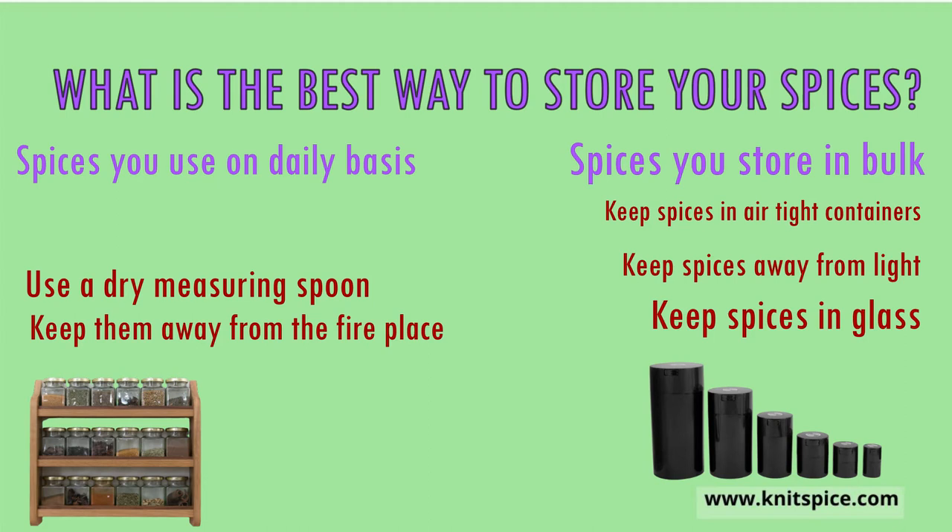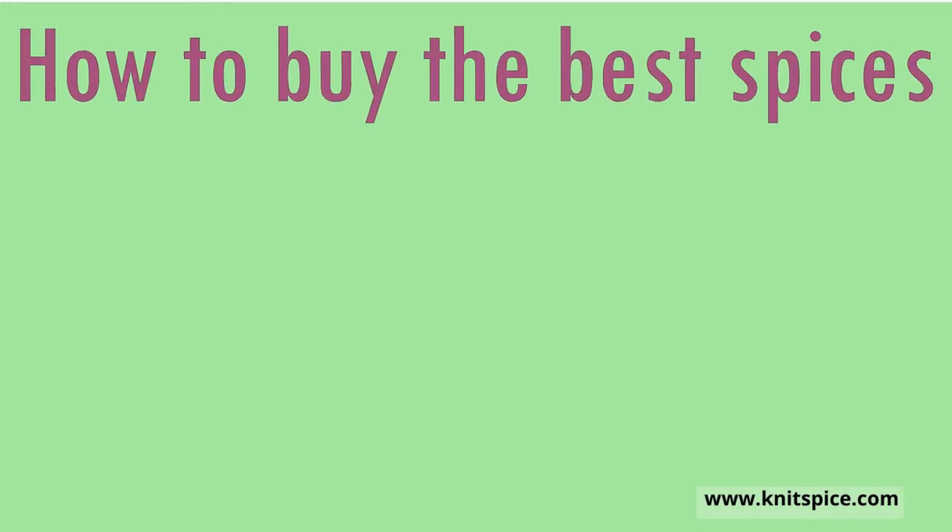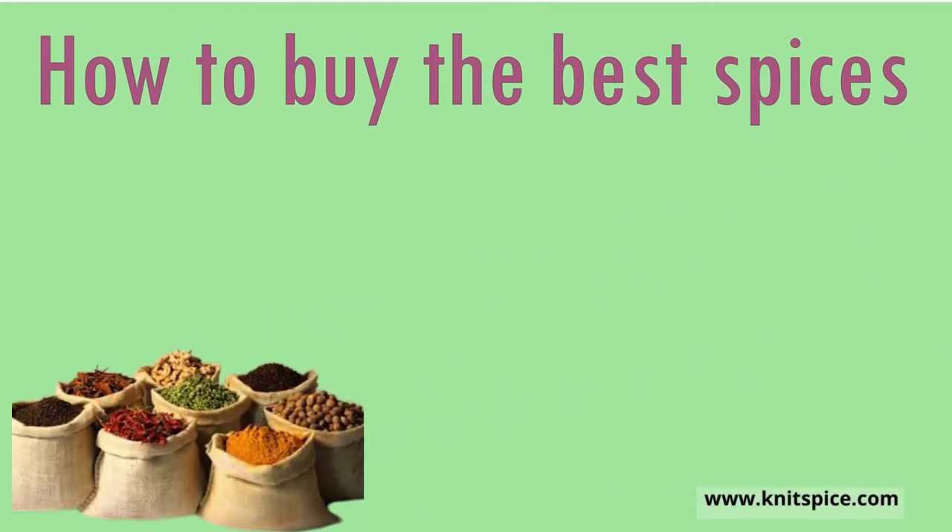Number three: know when to throw out old spices. Never add new spices to old ones after you get new ones in. However, before you can keep spices fresher for longer, you must have bought them fresh in the first place. So let's look at some considerations to ensure that you buy the best, freshest spices.